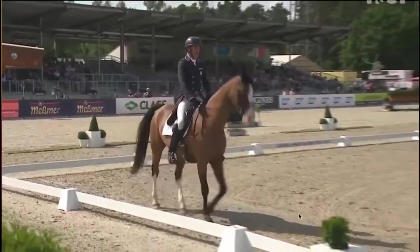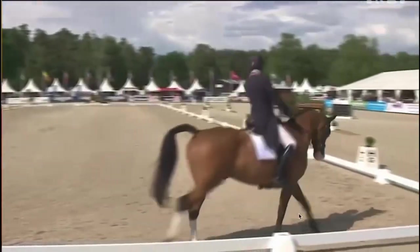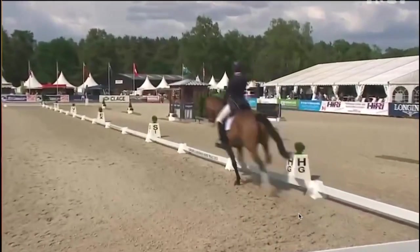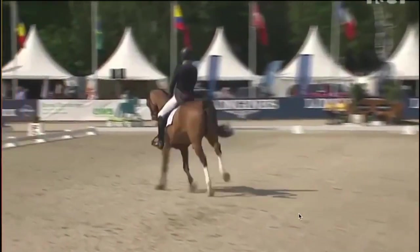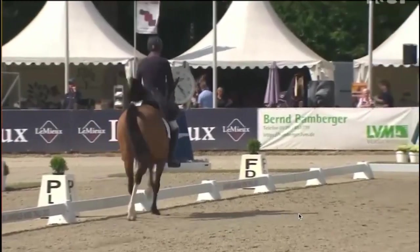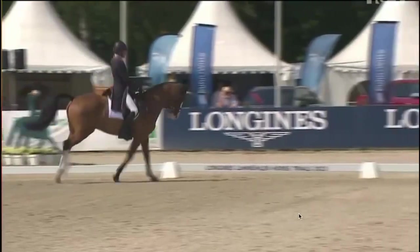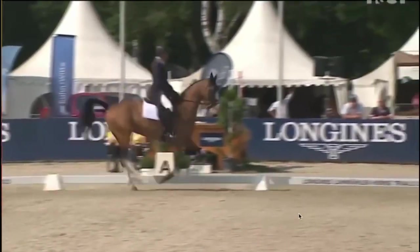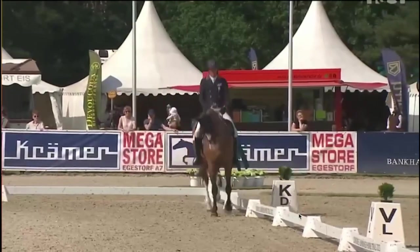Obviously it was a pretty big nerve-wracking journey getting there. Deep down after his run at Buccalow, I was sure that he was up to the task. But remember, this is as hard as it gets. This competition was against the best horses and the best riders in the world. And you never know if they can do it until they do it. I couldn't have been more proud of Bruno.